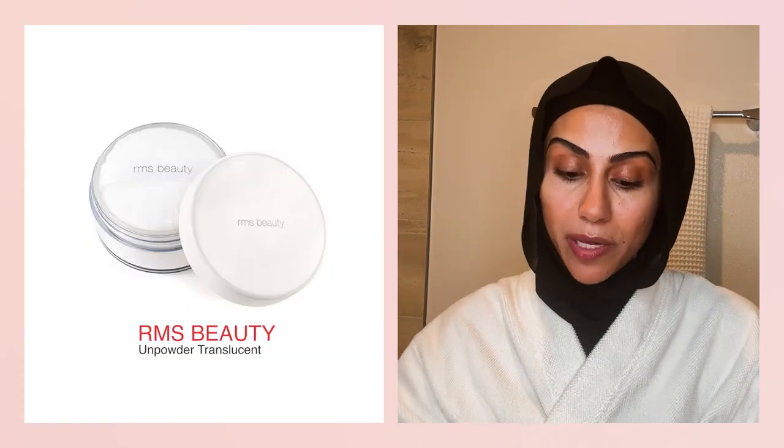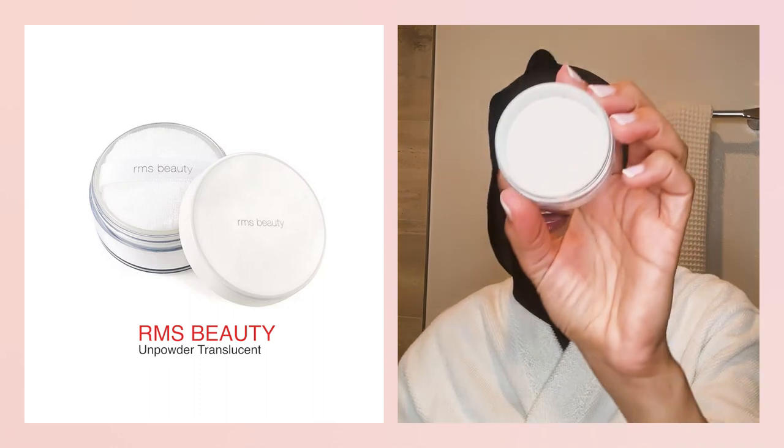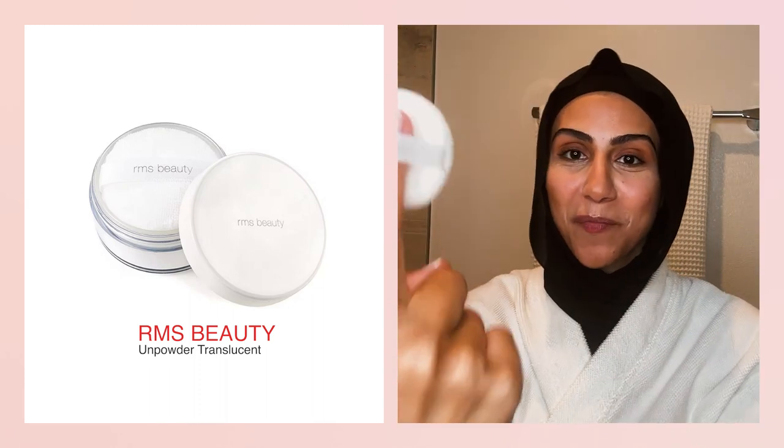This is the RMS Beauty Clear Translucent Powder. I love this little powder puff it comes with. Just kind of lift it upside down, tap it in there. I don't apply it directly on my eye — I put it on my arm first and rub it around. Then very lightly just tap. You don't want to add too much powder — you just want to set it enough. You don't want cake or anything like that. Apply it under your eyes and a little bit over your face.